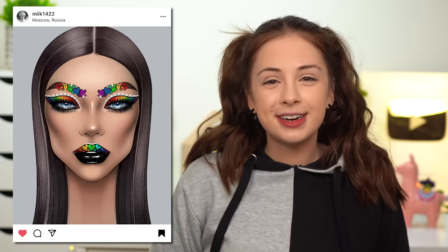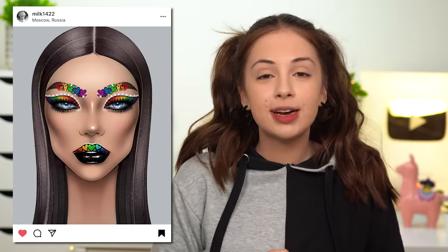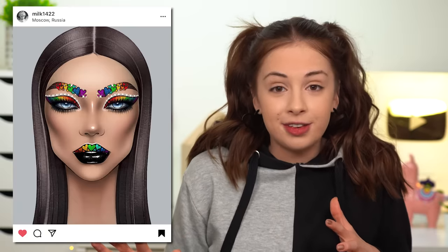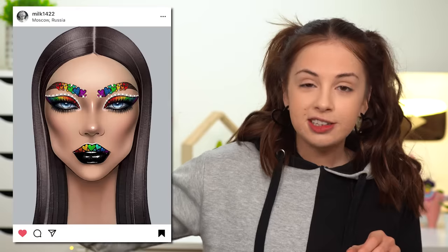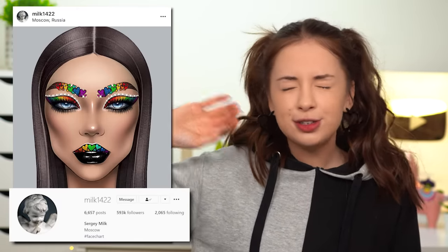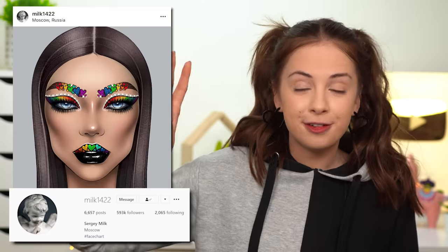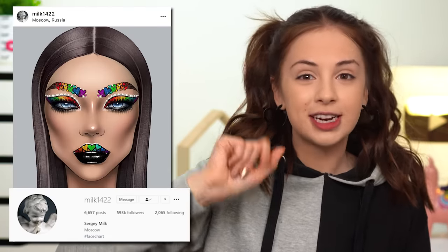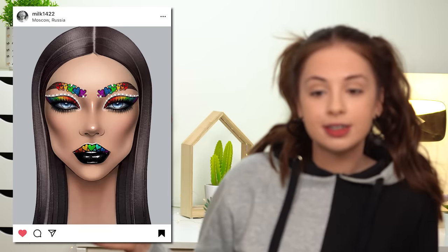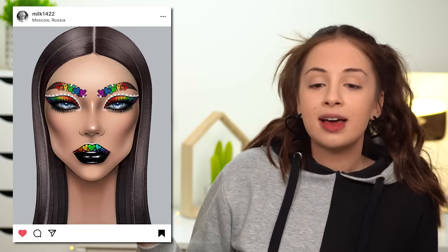This right here is the face chart that I'm gonna be trying to recreate on my face today. I know it's a lot — it has a little bit of everything. This is such a bad idea. This face chart was made by the Instagram account milk1422. You can find so many fun creative face charts on their Instagram — definitely go check them out. But today we're gonna try to recreate this one.